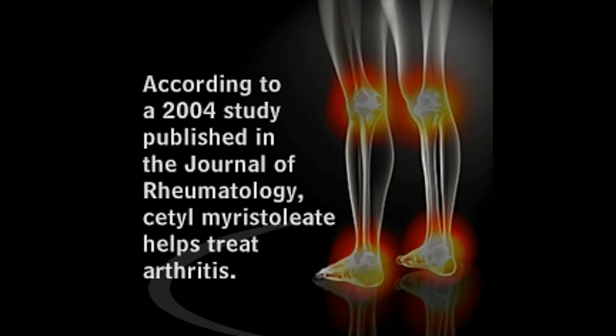Not all types of arthritis can be cured, although the symptoms can be eased. Cetomaristoleat, one such natural substance described in this BuzzFeed article, has been touted as a natural treatment for a number of health conditions including arthritis.